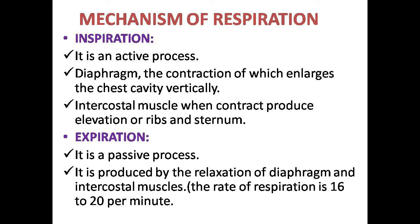Expiration means breathing out; it is a passive process. It involves relaxation of the diaphragm. When the chest cavity decreases in size, the pressure in the lungs increases above atmospheric pressure, and air flows out of the lungs.